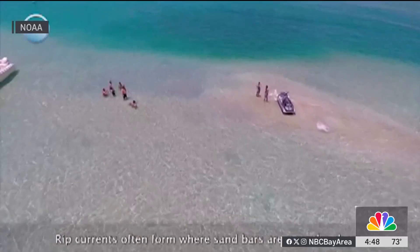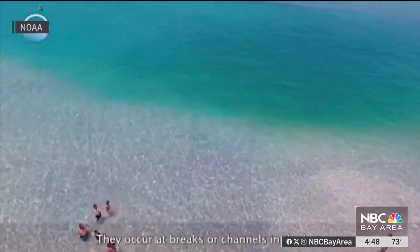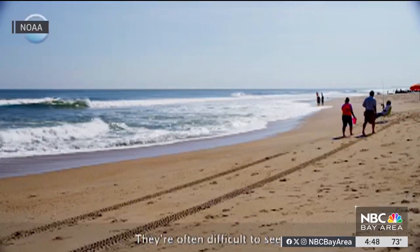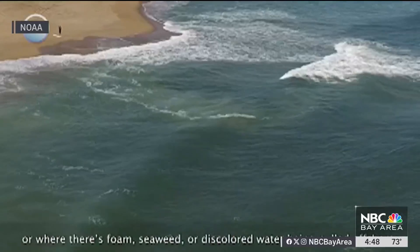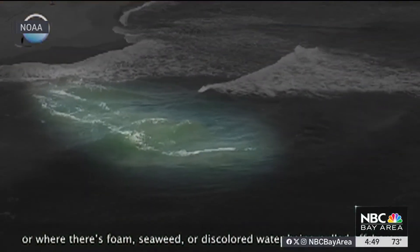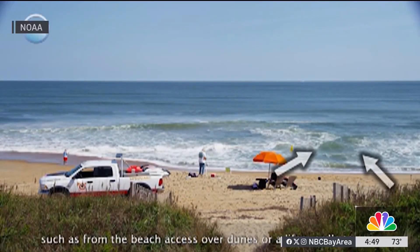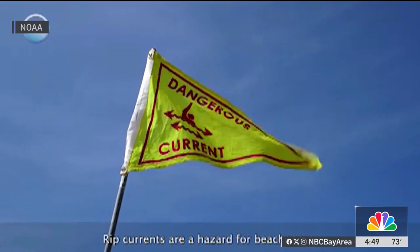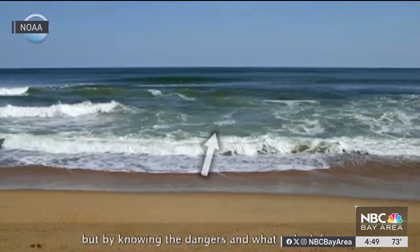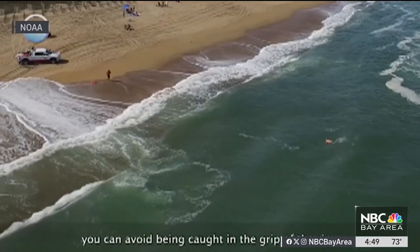Rip currents often form where sandbars are near the shore. They occur at breaks or channels in the bar and are often difficult to see, but you can spot them in areas where waves aren't breaking or where there's foam, seaweed, or discolored water being pulled offshore. It's easier to see a rip current from higher up, such as from beach access over dunes or a lifeguard tower. Rip currents are a hazard for beachgoers, but by knowing the dangers and what to look for, you can avoid being caught in the grip of the rip.